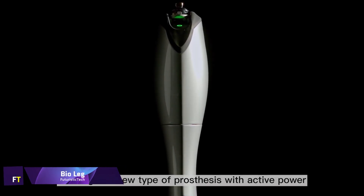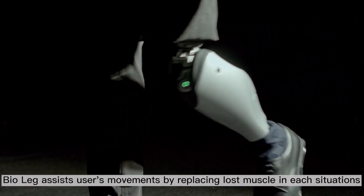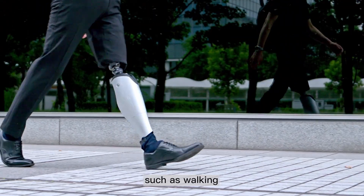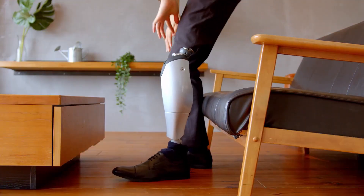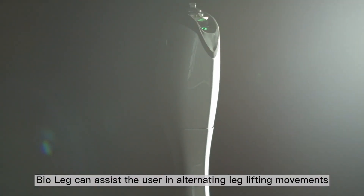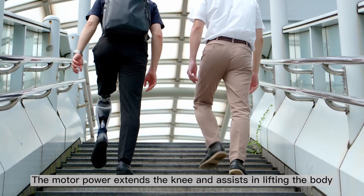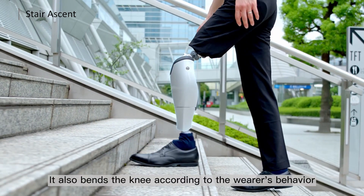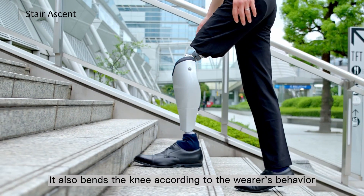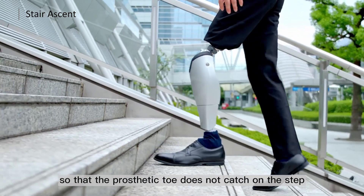Bionic EM of Tokyo created the innovative Bioleg electric leg prosthetic, designed to help amputees walk, stand, and sit more fluidly with improved stability and less cognitive strain. It also reduces fatigue. This revolutionary prosthesis weighs around six pounds and has a battery life that lasts all day. The breakthrough feature of the Bioleg is its integration of artificial intelligence and motor power to enhance the user's mobility experience.